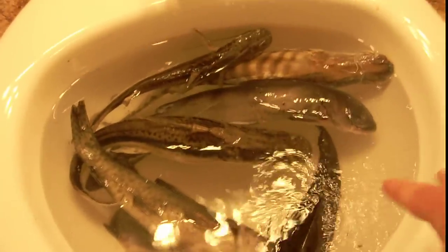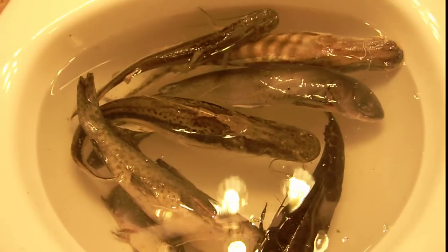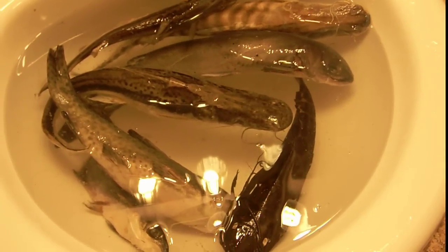I thought you guys might like to see that. I'm going to do some videos of me cutting these guys apart and getting them ready to be skeletonized.